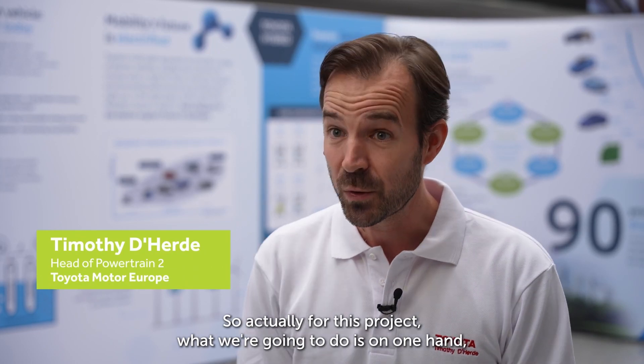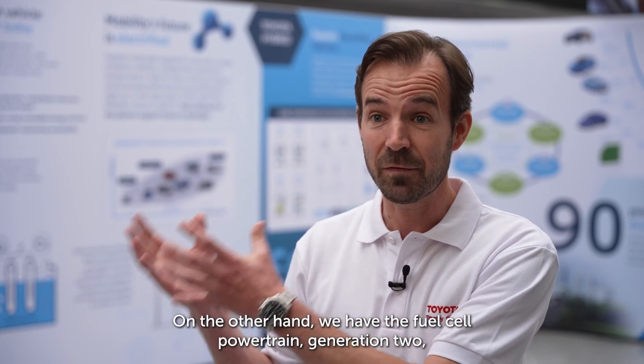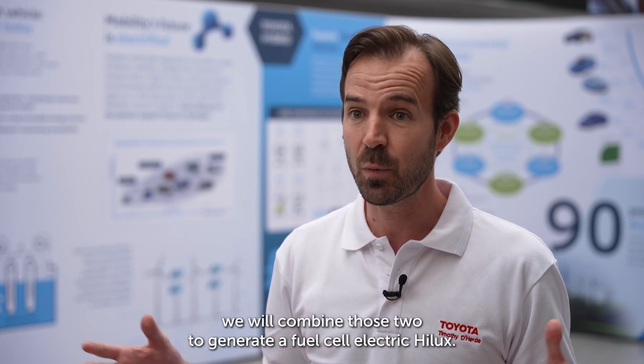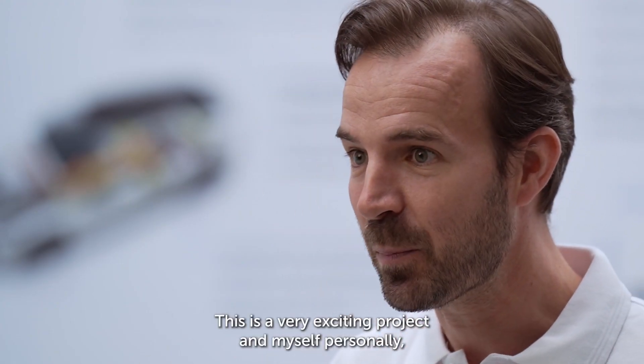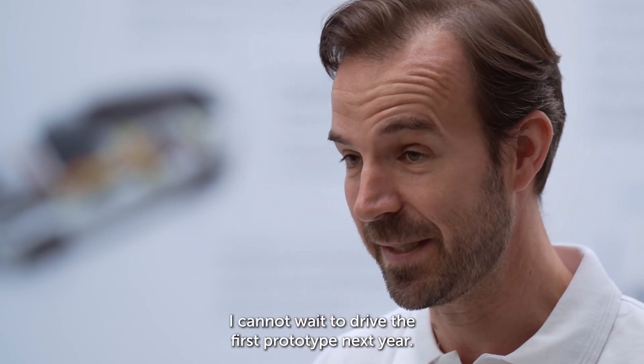For this project, on one hand we have our Hilux, which is a very well-known vehicle, and on the other hand we have the fuel cell powertrain generation 2. In this project we will combine those two to generate a fuel cell electric Hilux. This is a very exciting project and I personally cannot wait to drive the first prototype next year.